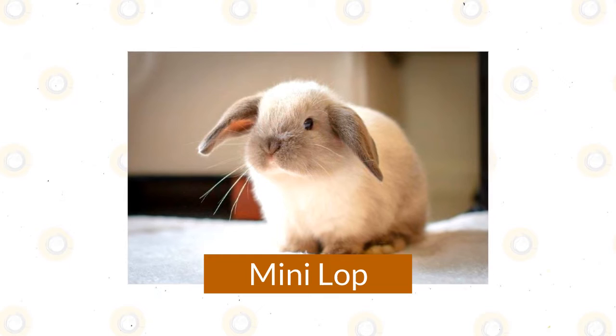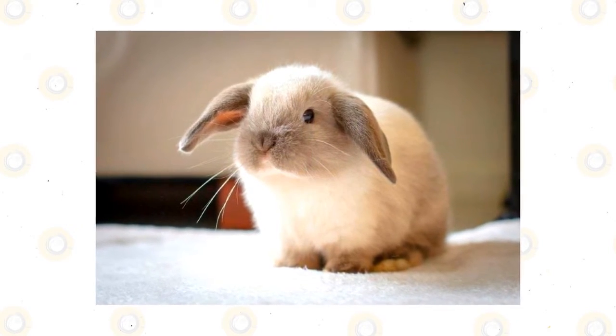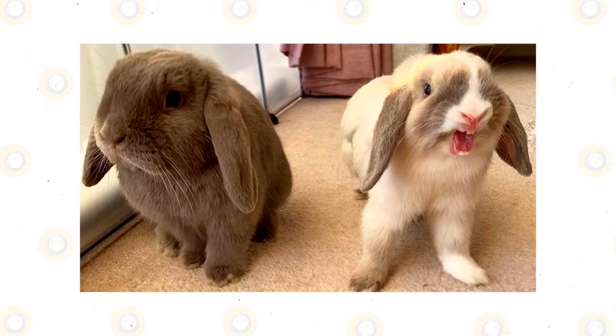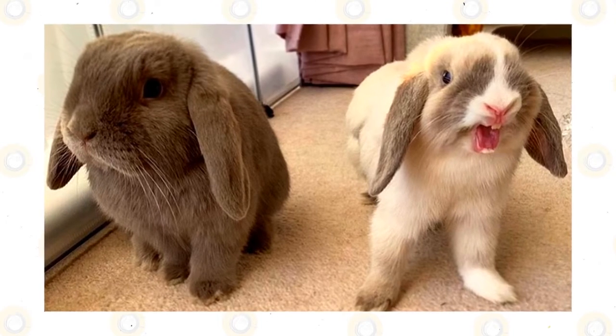Mini Lop. Though a relatively small breed, the Mini Lop is actually larger than the Holland Lop. With their stocky body, softball-sized head, and delightful lopped ears, there's nothing small about the appeal of this breed. The Mini Lop is as cuddly and as affectionate as they look, making them a joy to have around the house.